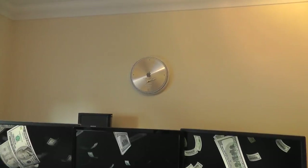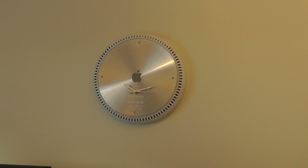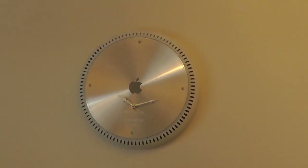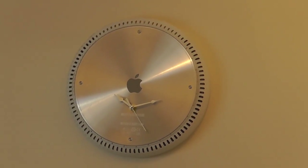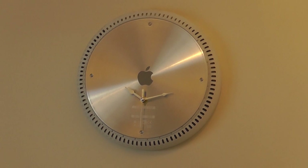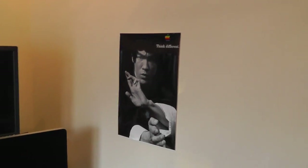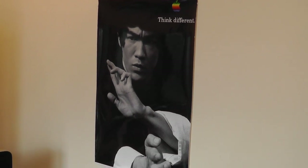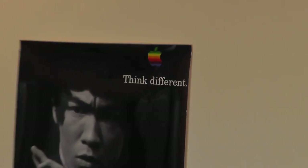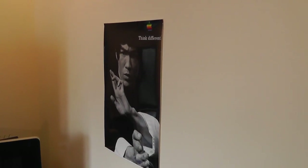Now I just want to show you what I've got taking pride of place above my monitors. This is an Apple clock that I bought off eBay — there is a video for this on my vlog channel. It's actually made from the base of an Apple iMac G4, so it's a classic piece of Apple kit turned into a clock, and I just absolutely love it. If we just tour around to the right, I've got my poster — one of my favorites — the amazing Bruce Lee, who I absolutely love. It's also got the Think Different logo in the corner, and it takes pride of place on my wall.